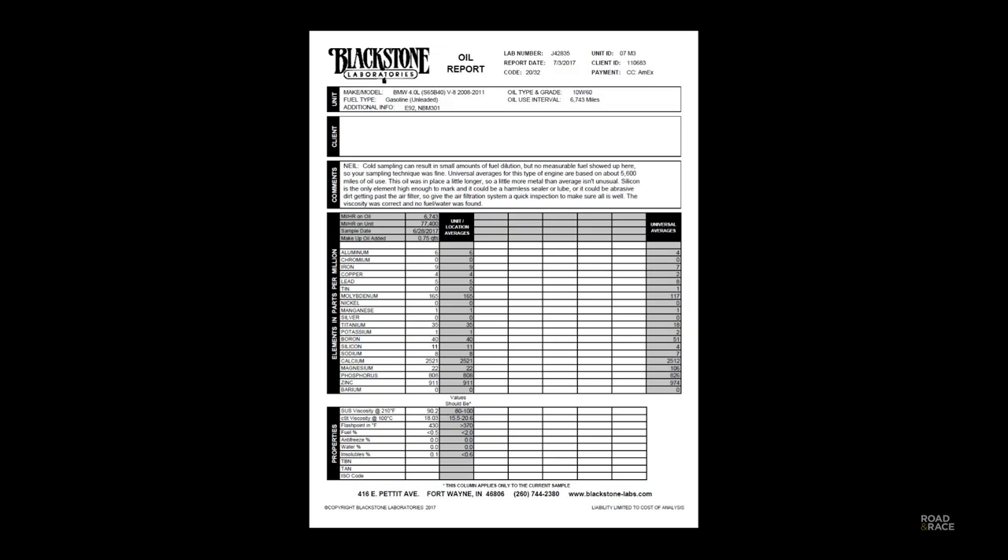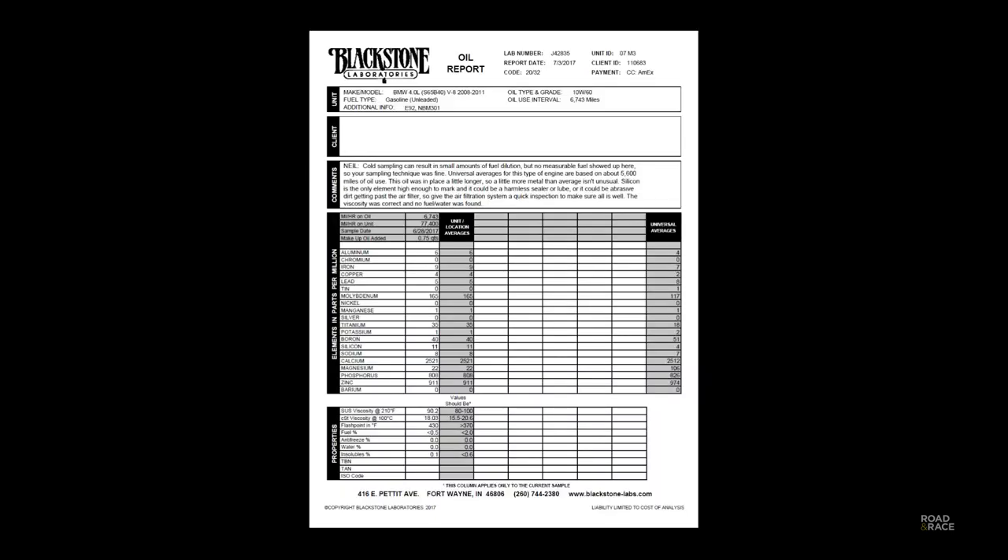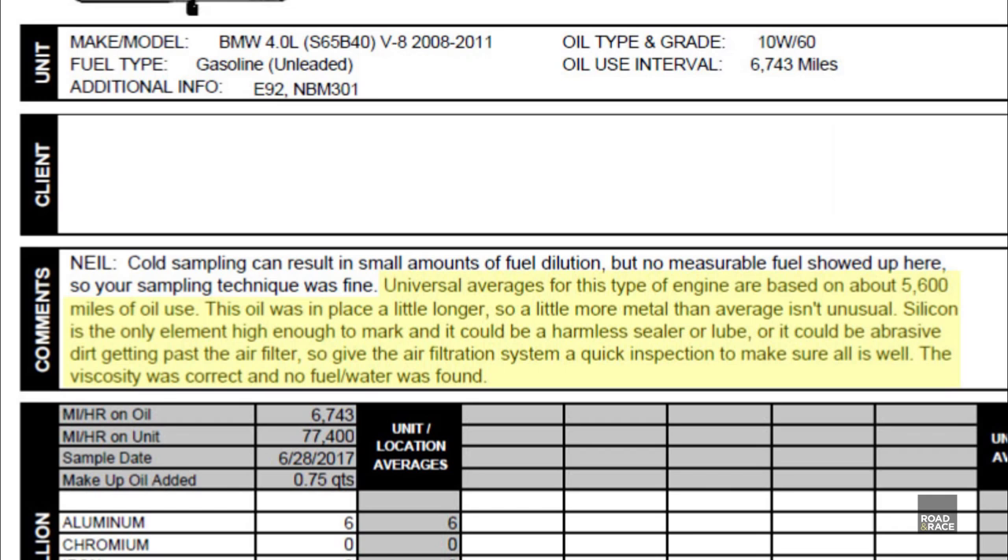Two weeks later, here are the results. My car had done 77,000 miles when the oil was last changed 6,743 miles ago. Universal averages for this type of engine are based on about 5,600 miles of oil use. This oil was in place a little longer, so a little more metal than average isn't unusual. Silicon is the only element high enough to mark, and it could be a harmless sealer or lube, or it could be abrasive dirt getting past the air filter.